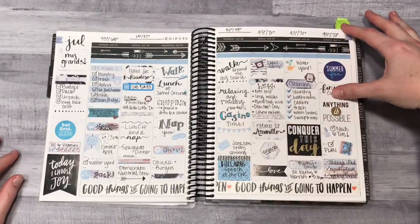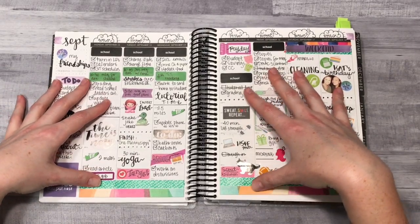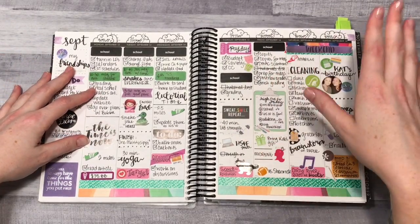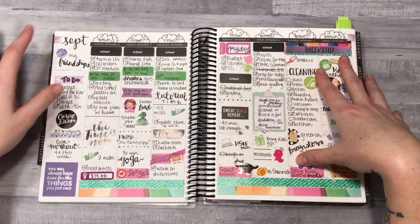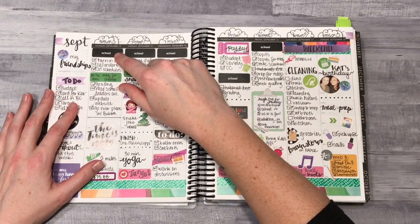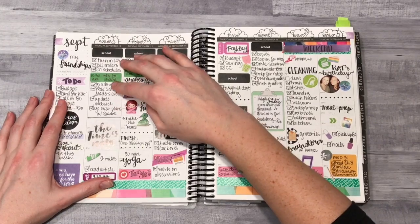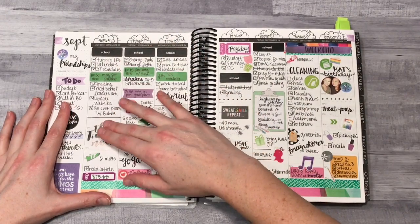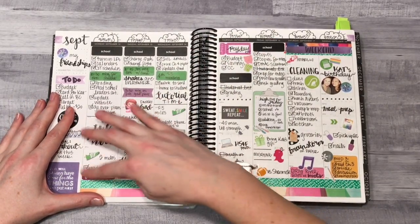Once school started, I realized I needed a space at the top that was separate from everything else just for my school to-dos. I'm a teacher working half-time teaching and half-time doing other responsibilities, with a lot of meetings. I ordered labeled tabs from Erin Condren just for school in different colors. This was the first week I started doing this regularly — school to-dos at the top, then some kind of separation, then evening and home responsibilities.